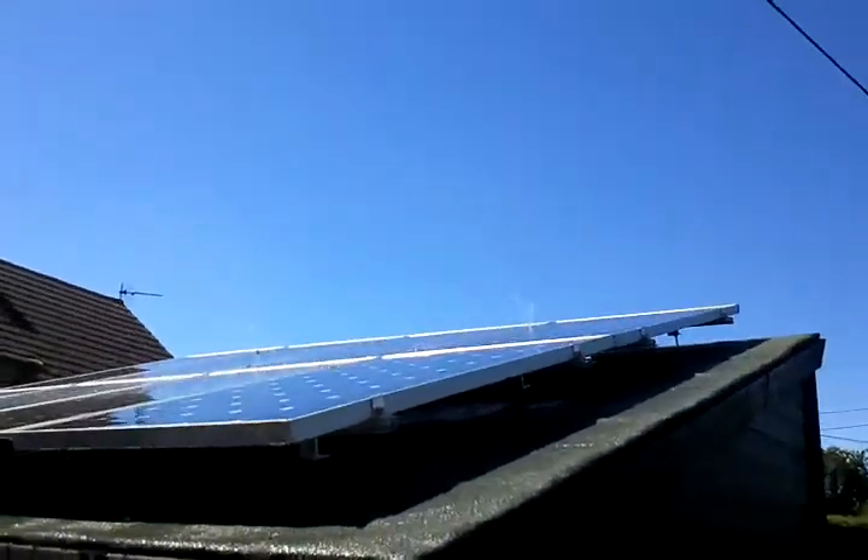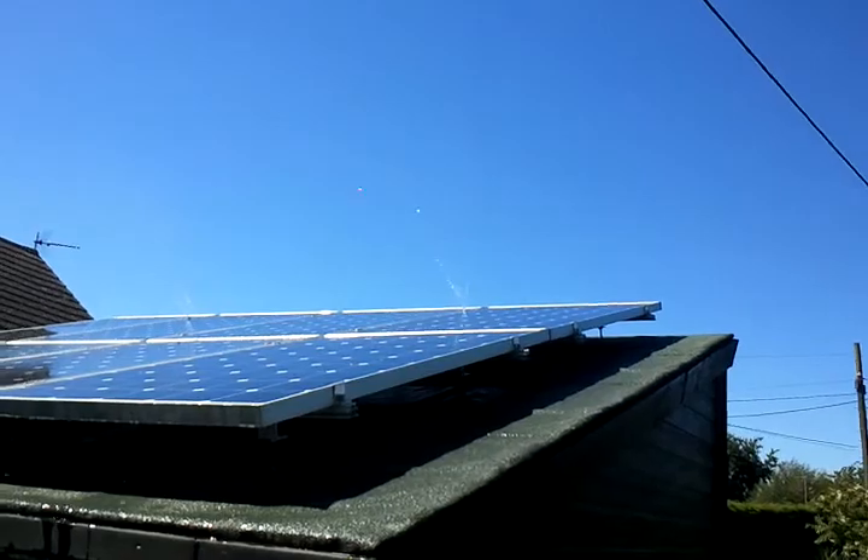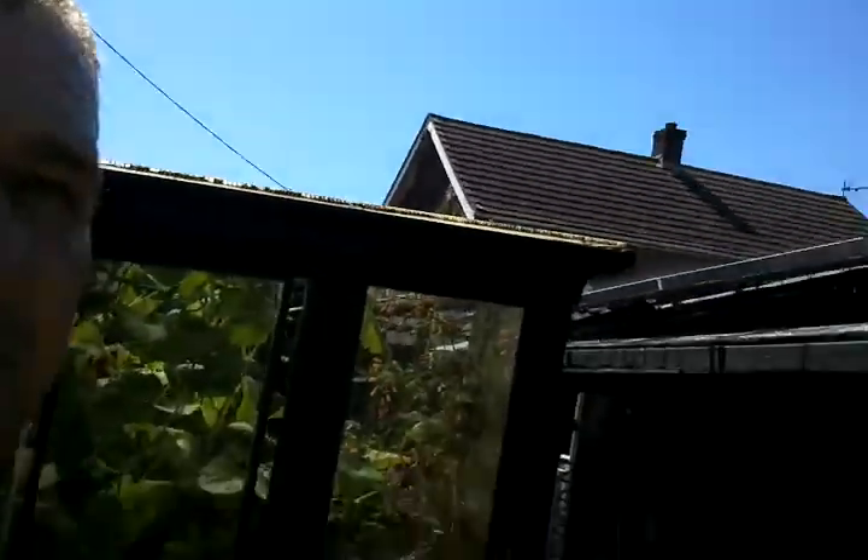That water butt has a hose pipe inside with a pump attached, coming out here. You can either take the water and spray the allotment, or take the water up onto the roof and spray the solar panels with fresh cold rainwater. Fresh cold rainwater cools the panels down — when the panels are cool, the photons react differently to the silicon, and the silicon produces more direct current electricity, which is what we're after.